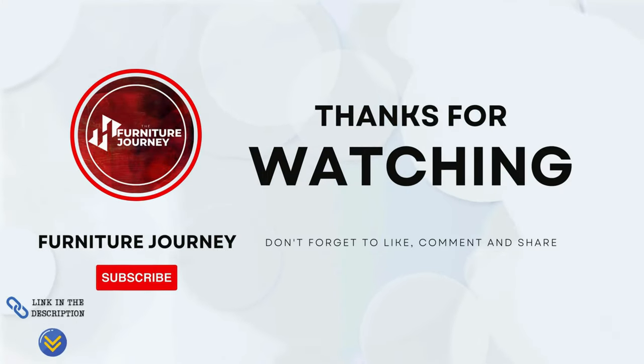If you found this guide helpful or have any questions, drop a comment below. Don't forget to hit that like button and subscribe for more insights.